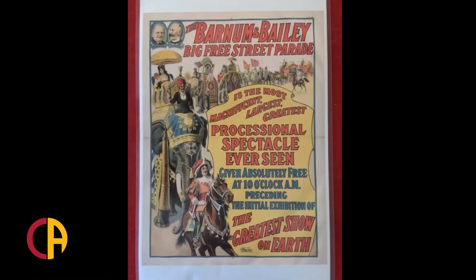Circus posters were used as advertisements to draw large crowds to places where circuses would perform in just one or two cities. This Barnum Bailey poster advertises a circus parade that will be right before their circus show. You can see that it gives the time and the cost and describes the show. As advertisements, circus posters were designed to be eye-catching.